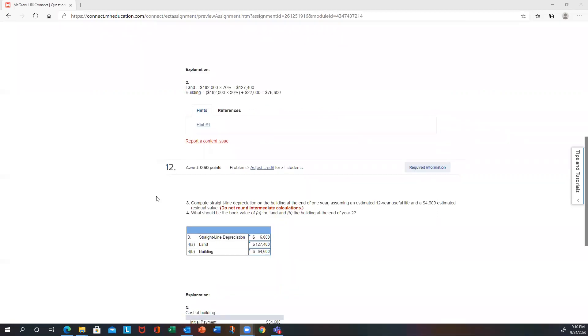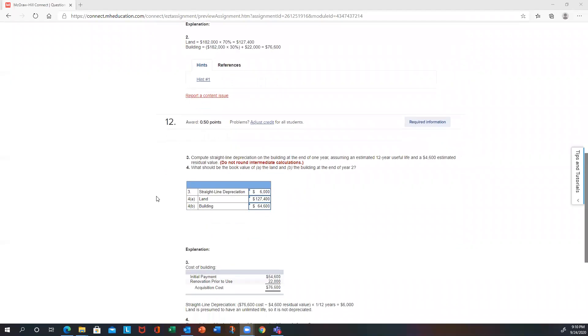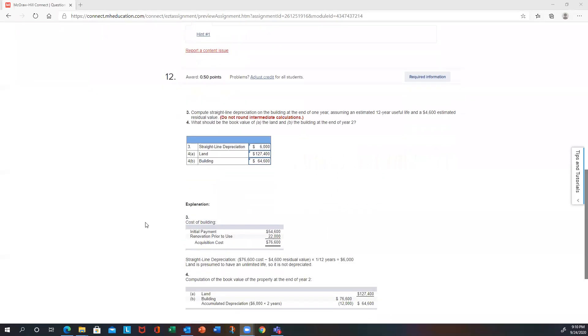On the second part — parts three and four — they want you to compute the straight-line depreciation on the building at the end of one year, assuming an estimated 12-year life and $4,600 residual value. They also want the book value of the land and building. We already have the cost for the building. The cost is $76,600 minus the residual value, divided by 12, giving you $6,000 as your depreciation expense.